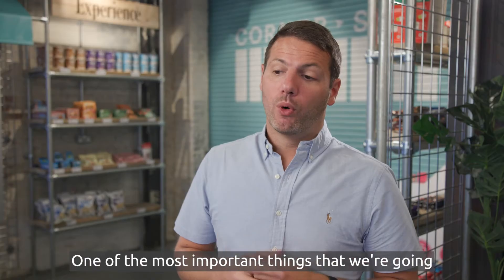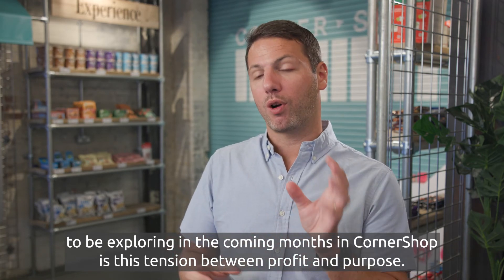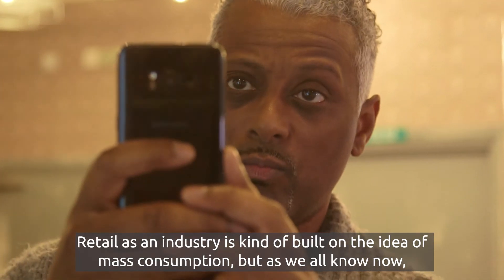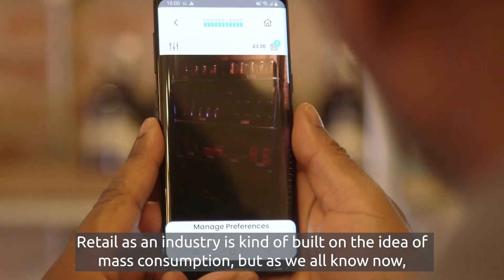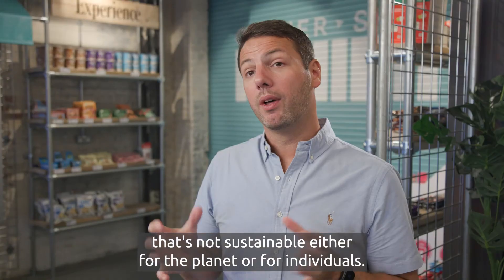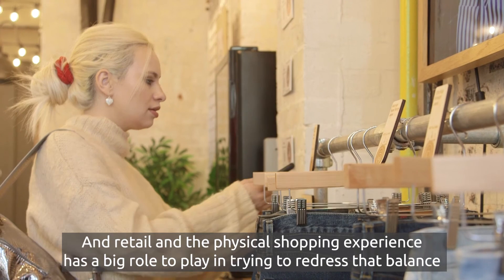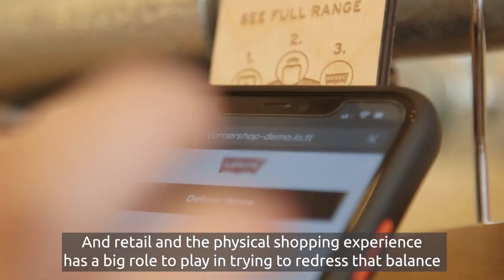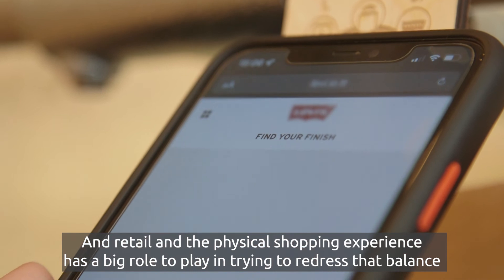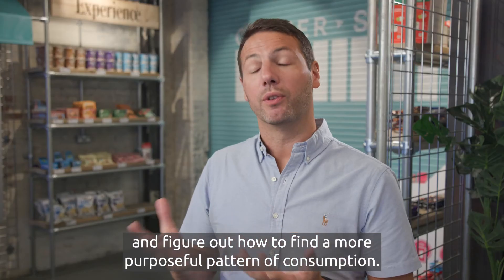One of the most important things we're going to be exploring in the coming months in Corner Shop is this tension between profit and purpose. Retail as an industry is kind of built on the idea of mass consumption, but as we all know now, that's not sustainable — either for the planet or for individuals. The physical shopping experience has a big role to play in trying to redress that balance and figure out how to find a more purposeful pattern of consumption.